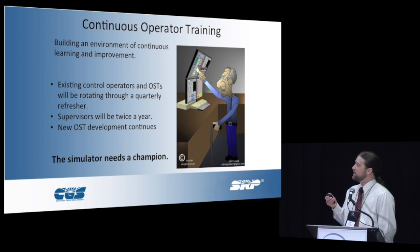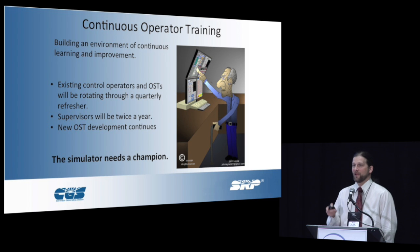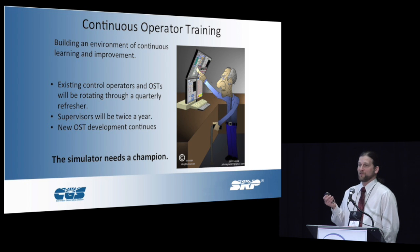Going forward, it's more of a cultural thing — a cultural shift to build an environment of continuous operator training and improvement. Our existing control operators and trainees will be rotating through a quarterly refresher, spending eight hours with the simulation, reviewing what's happened over time and any mistakes. One of the greatest things is if you catch an operator making a mistake, you can take it back to the simulation and say try again. If you have good fidelity and take the time to build your models to be very realistic, you can make them do it until they figure it out. And they do — they'll figure it out and it makes everyone better.